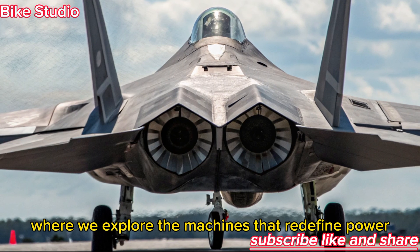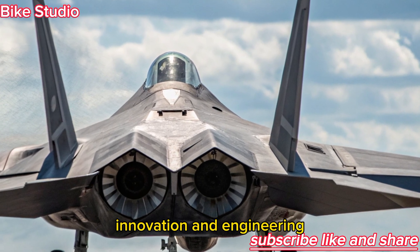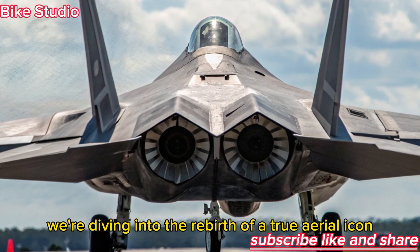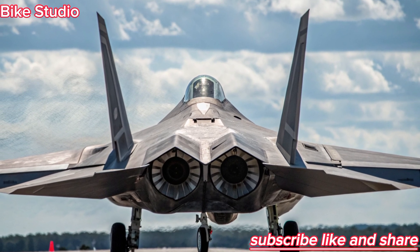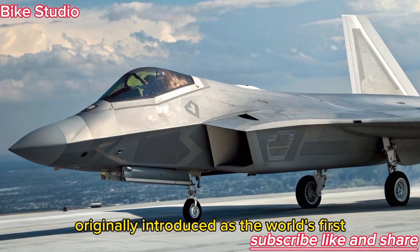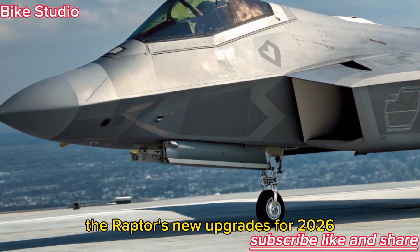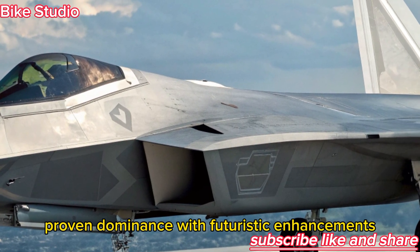Welcome to Bike Studio, where we explore the machines that redefine power, innovation, and engineering. Today, we're diving into the rebirth of a true aerial icon, the 2026 F-22 Raptor. Originally introduced as the world's first fifth-generation stealth fighter, the Raptor's new upgrades for 2026 transform it into a machine that blends proven dominance with futuristic enhancements.